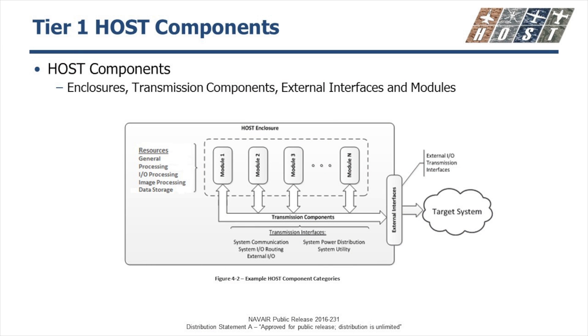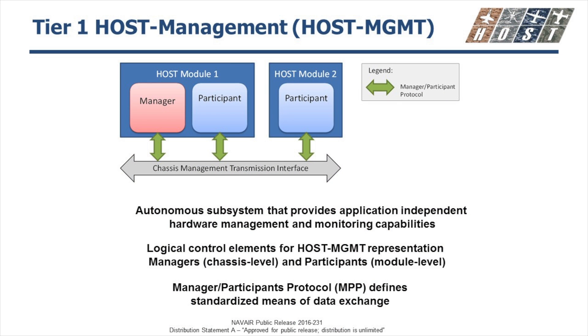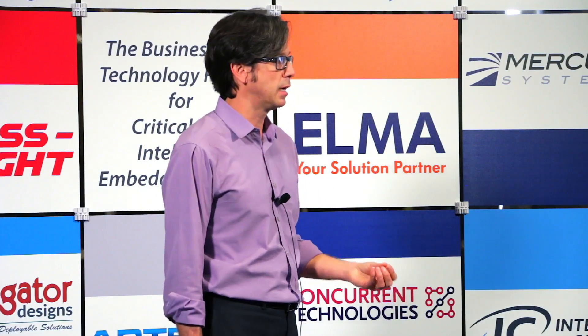For HOST Tier 1 components — this is a box-level spec that also works at the board level. We have a series of modules that help build up the box. HOST has its own lexicon for things like transmission interfaces — for example, what they call a multi-participant protocol is essentially VITA 46.11 with IPMI, so it's really just a matter of getting used to the terminology. From a HOST management perspective, the HOST effort has both managers, which manage what is going on in the box — similar to a utility management plane in OpenVPX — and participants, which are the other boards required to adhere to those functions.